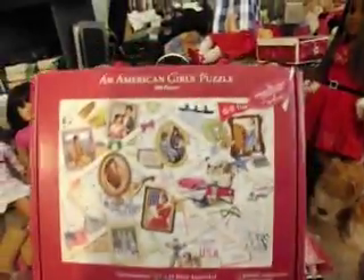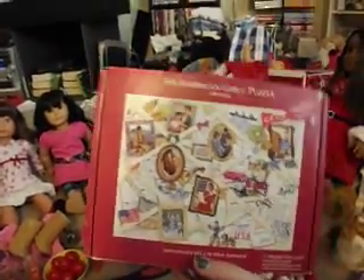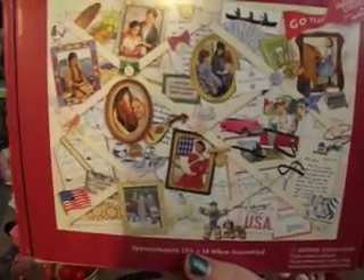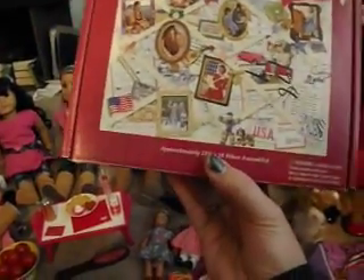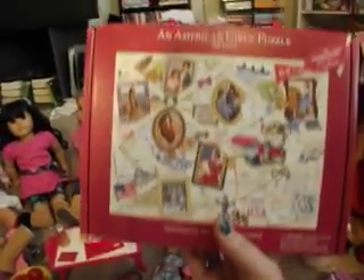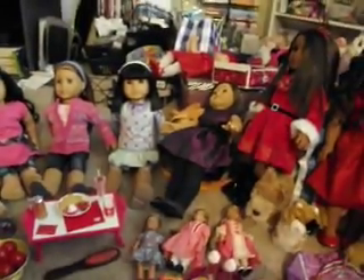When I was at the thrift store, I found this American Girl jigsaw puzzle, and my husband and I have been really into doing jigsaw puzzles. I don't think I'll get him to do this one with me, though. But it has all the historical characters from 2004, when all this stuff was at Hallmark, on it. And I got it for like $2, so I was pretty excited. We'll see if it has all the pieces once I actually do it.